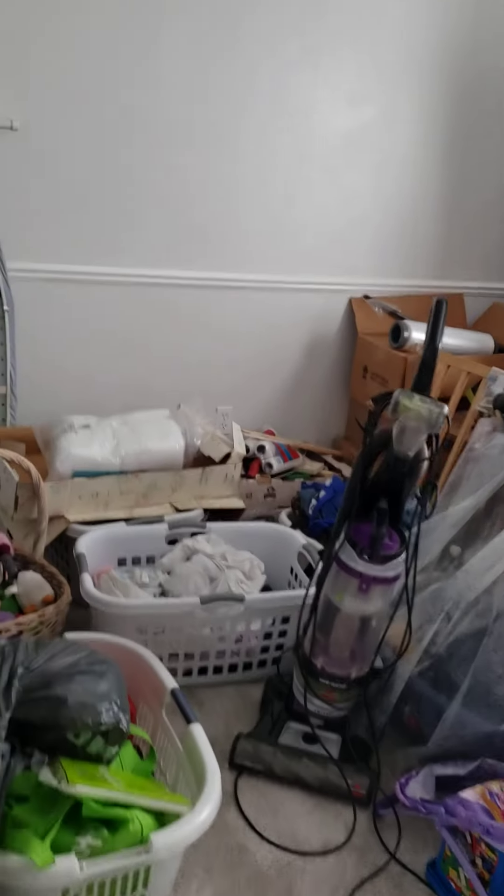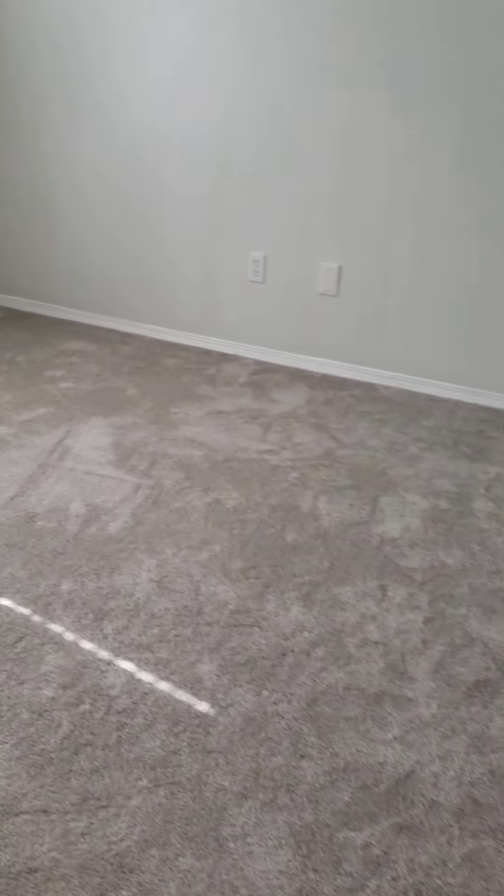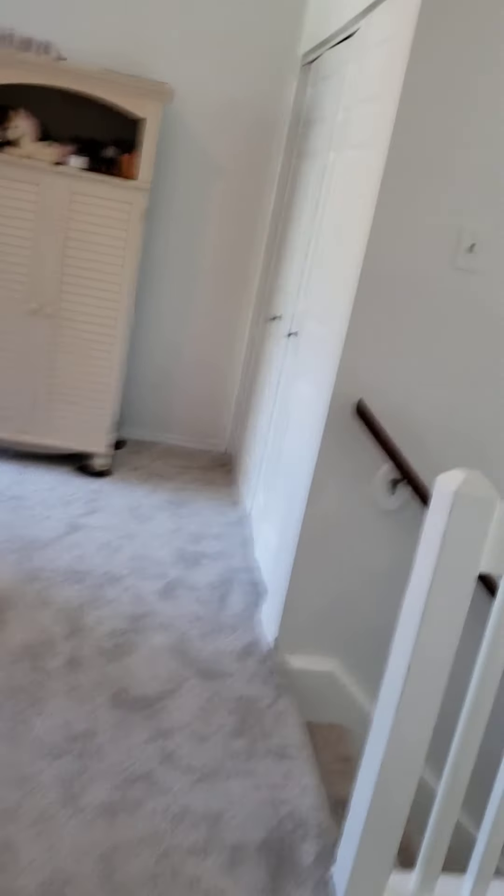Bedroom number two. Remember, they're moving, so they're still getting things prepared. And bedroom number three — that new carpet looks great. Closet. Now I'm told that they have a lot of things downstairs that they're still packing, and I'm going to go down and film that now.